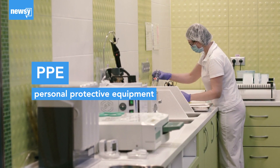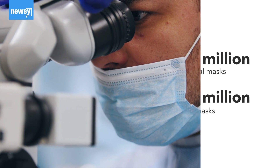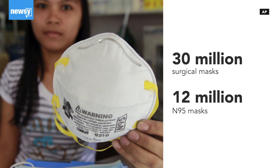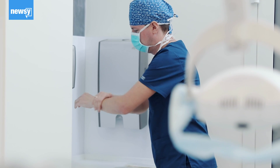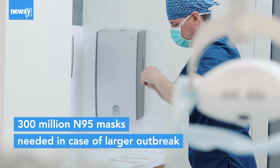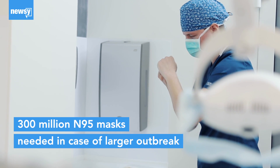Personal protective equipment, or PPE, is a big concern. Health and Human Services Secretary Alex Azar says the U.S. has 30 million surgical masks and 12 million N95 masks stockpiled. But that's well short of the at least 300 million N95 masks healthcare workers would need in the case of a larger outbreak.